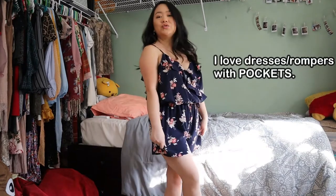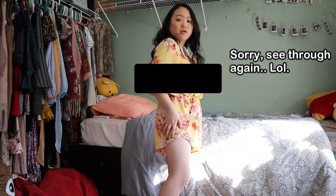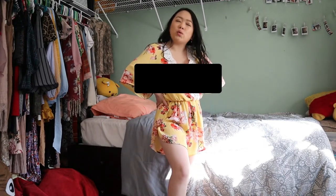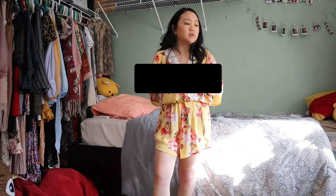This next romper is really flowy — the fabric blows open in both directions, so you can see everything. I'd recommend wearing tight shorts underneath in case there's wind outside and you flash someone. It's one-layered but see-through, and it also has a clip in the middle just like the previous romper.